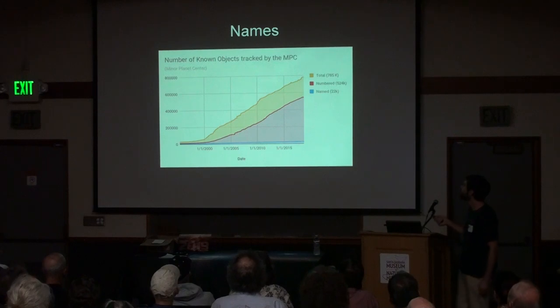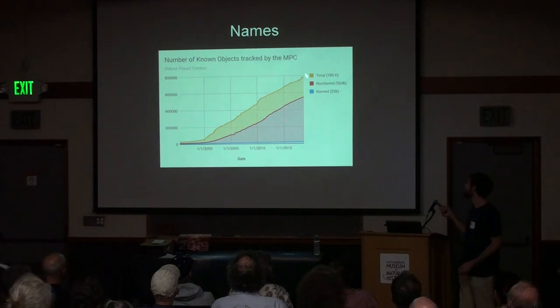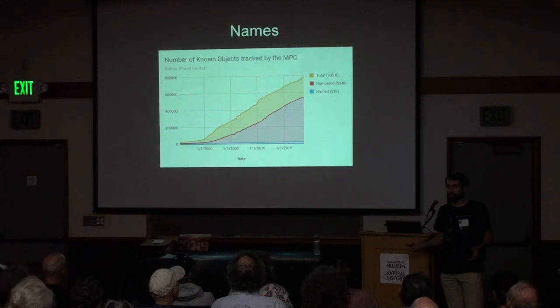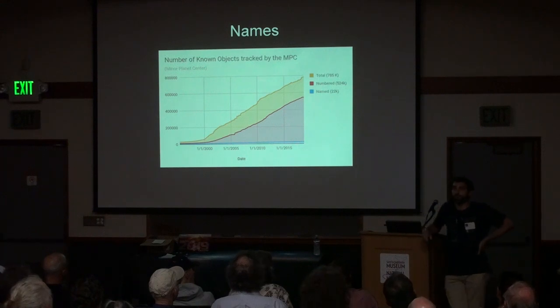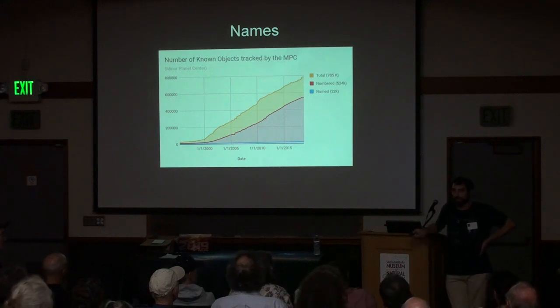There are lots of minor bodies — this chart shows the progression over time of named, numbered, and total asteroids. We now know about almost 800,000 objects in our solar system that are not the big planets, and over 500,000 have well-defined orbits, meaning we can tell you exactly where they will be anywhere in the next 100 years. As for the smallest: we know about objects that could easily fit in a room — objects the size of cars that have flown by.